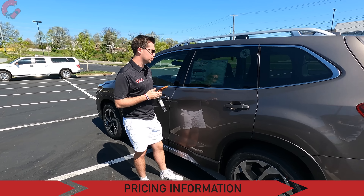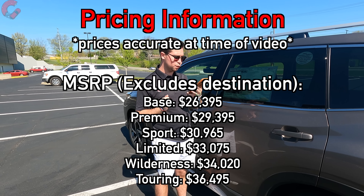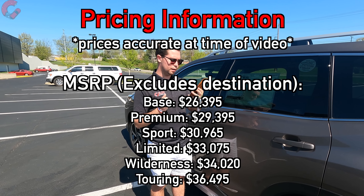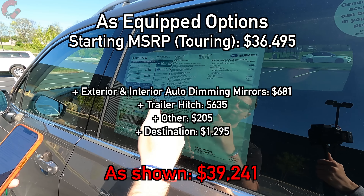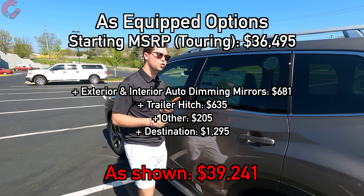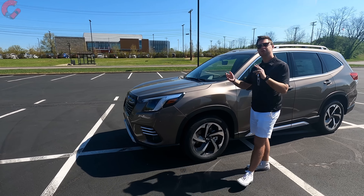The standard Subaru warranty is three years or 36,000 miles basic, and five years or 60,000 miles for the powertrain. Pricing starts at $26,395 — keep in mind that includes standard all-wheel drive on every single Forester. The Touring model we tested comes in at $36,495, a roughly $1,000 increase for the 2023 model year. With accessories and a $1,225 destination charge, this Touring came to $39,241 as tested. That wraps up our in-depth review of the 2023 Subaru Forester Touring.